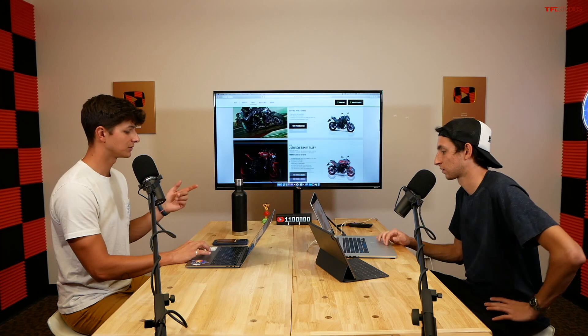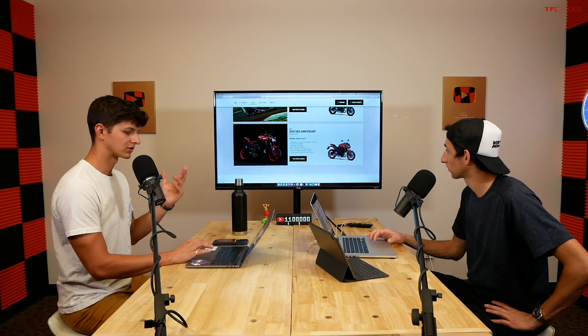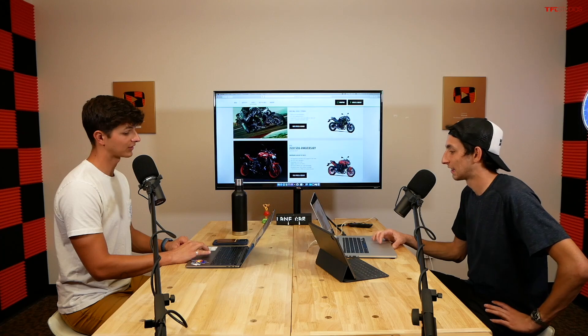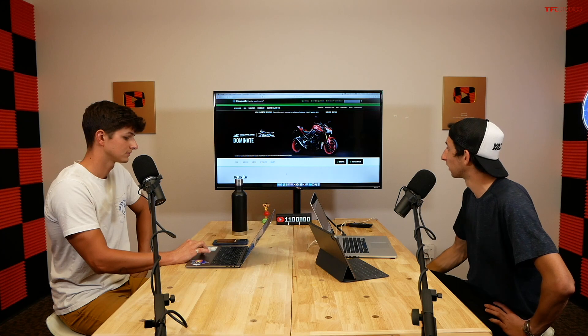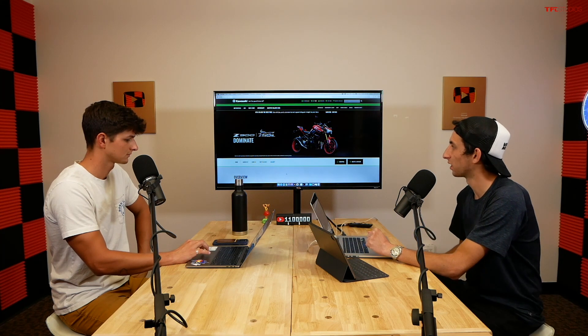The Z650 starts at $7,549. There's also a 50th Anniversary version at $8,300 that gets you red graphics, special seat material, and a coffee table book. Moving up to the Z900 at $9,200, it has the same quality of feeling like you're sitting in the bike. One host did a full video review on one in California with a bright green frame and metallic black and white paint — it was a really fun bike.